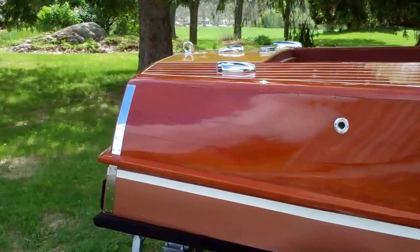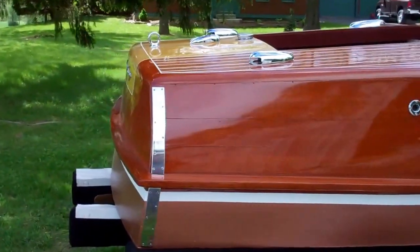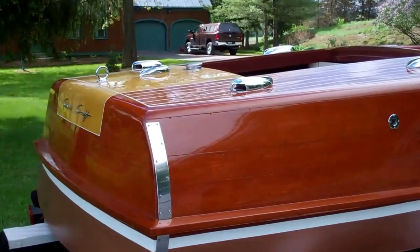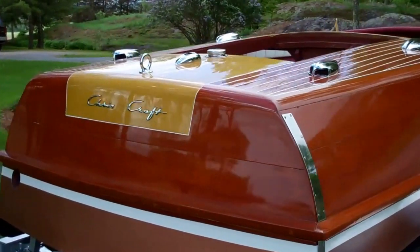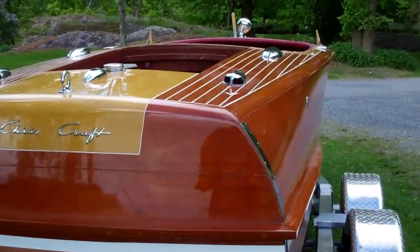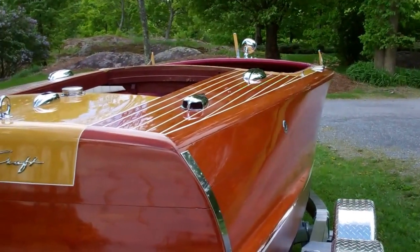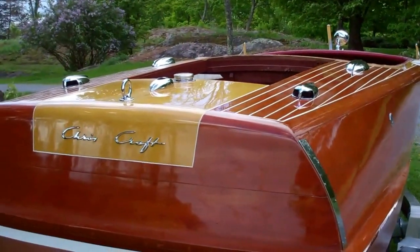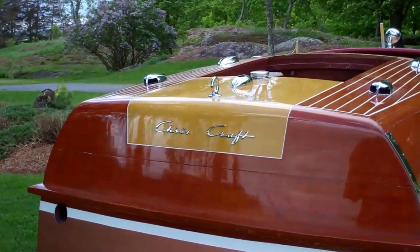We still haven't had time this morning to put the rub rails or splash rails on — they will come next. Soon the engine will be firing. That KBL, which has the most incredible report, will be thumping in her bilge, roaring across Lake Champlain. Thank you so much from Snake Mountain Boat Works. Goodbye for now.